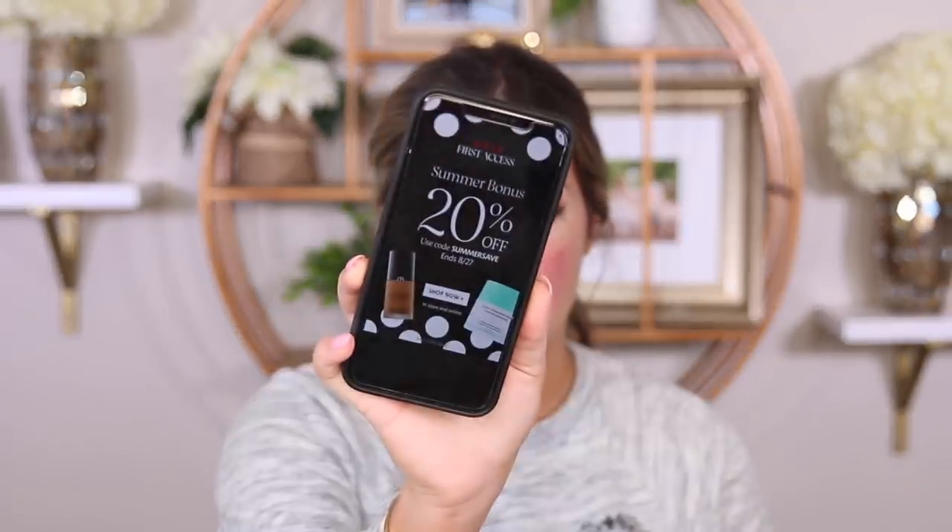We're going to get started with the new Becca foundation. I have the shades olive and khaki, and the concealer in banana. Sephora is having a sale right now — I'll leave all the info below. If you're a Rouge member, go get that discount. The foundation is $44, comes in 41 colors, has four stars and over 2,000 reviews — and it's a new foundation.